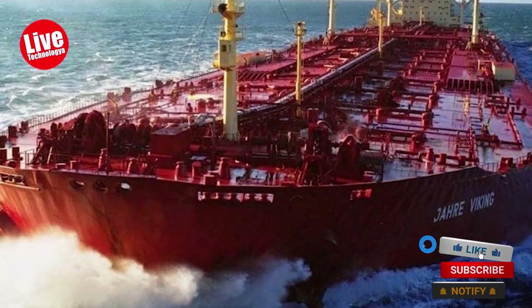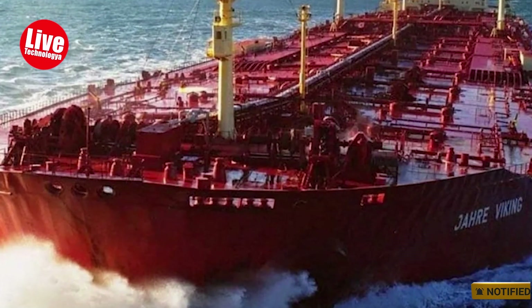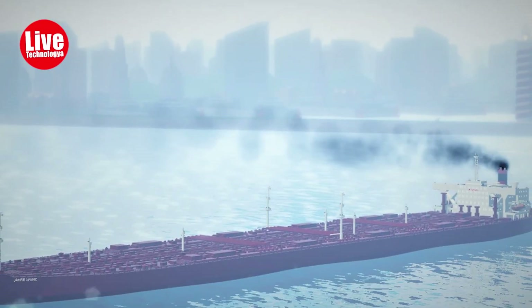However, due to its colossal size, it couldn't navigate through narrow waterways like the English Channel, Suez Canal, and Panama Canal.